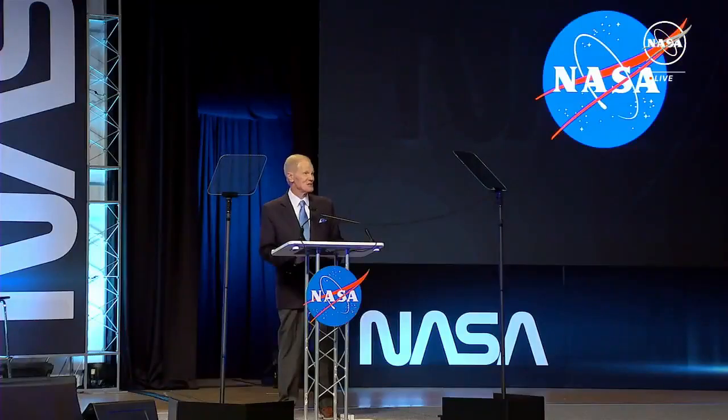It's a feat of engineering, and it's NASA's first ever sample from an asteroid. So, you ready to see the results of the mission? Take a peek!